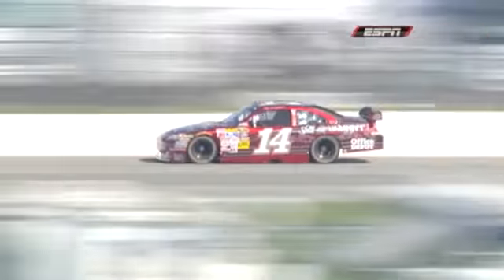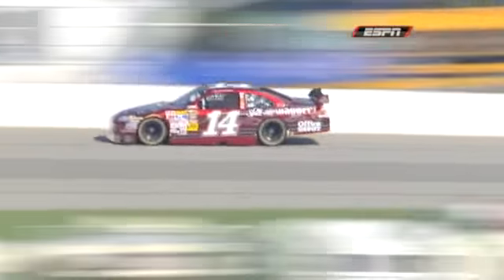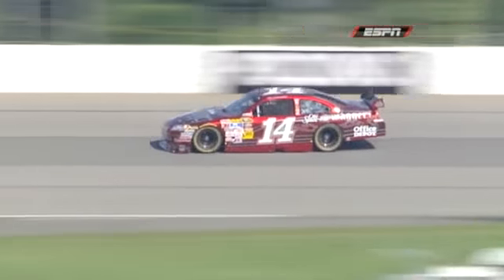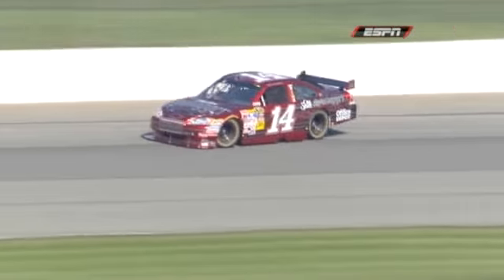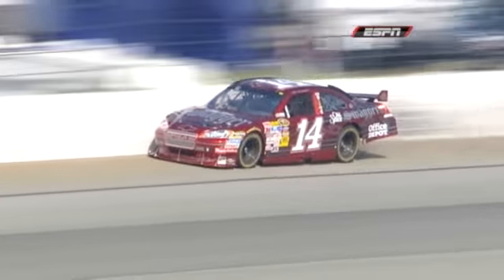First lap of practice here on Saturday, and here is Tony Stewart in turn three. You want to arc the car in pretty high right there to get down to that asphalt, but man, there just wasn't a lot of grip. He got on the asphalt and it was just like there was no grip there whatsoever.